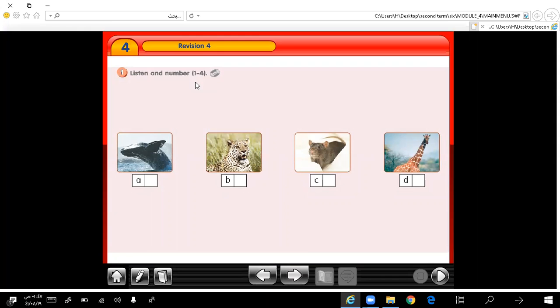Number 1. Here we are going to listen and then write the numbers under each picture. Number 1: this animal is taller than a zebra, it's the tallest animal in the world. Very good, this is number 1.